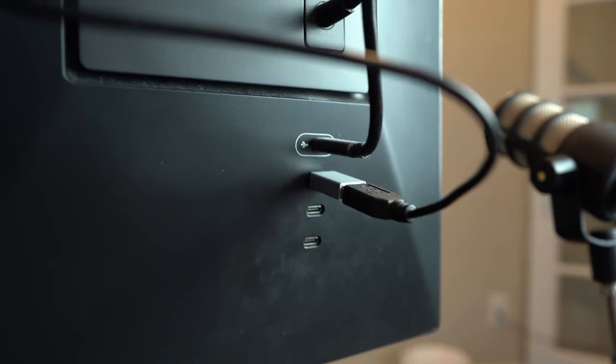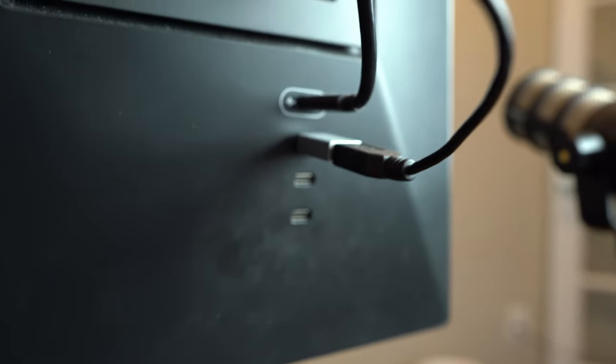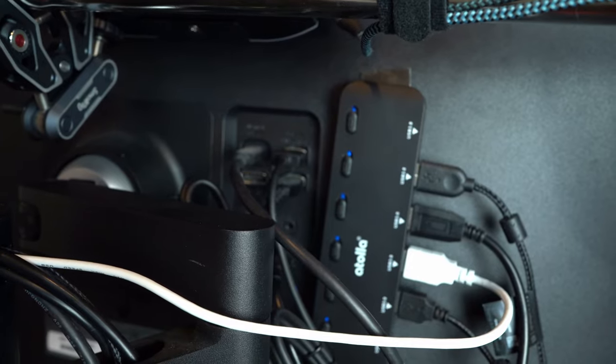One thing common about all three of my monitors besides them being 4K is that they all have USB ports in the back. In the case of my side monitors, they have USB-C ports in the back. In the back of my primary monitor, I have a USB hub hooked up, and all of my peripherals that I switch between my computers are hooked up to that hub — my keyboard, mouse, stream deck, camera, everything is plugged into this primary monitor.